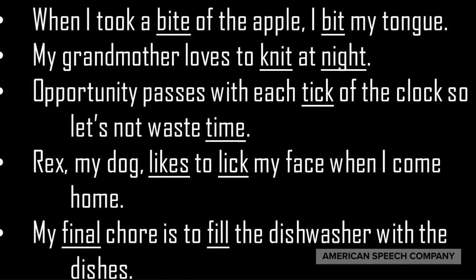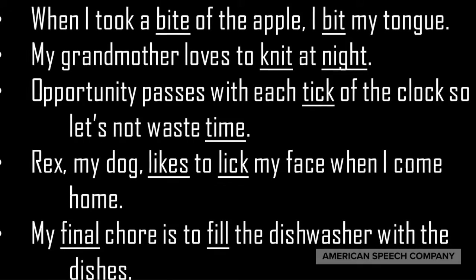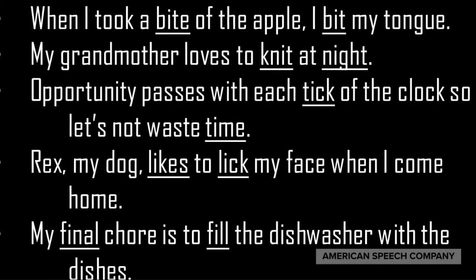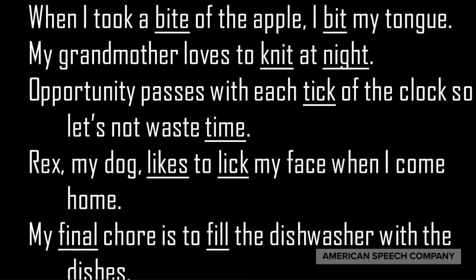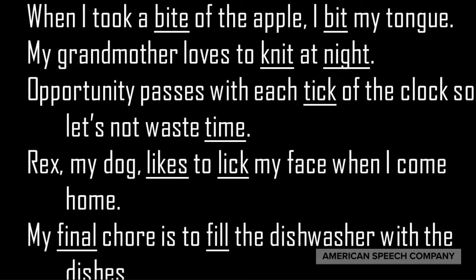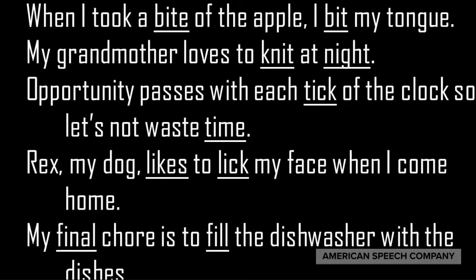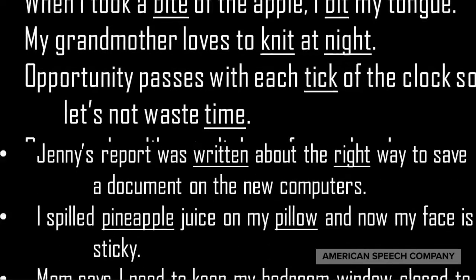I'll read the sentences, then stop the video and practice again on your own. When I took a bite of the apple, I bit my tongue. My grandmother loves to knit at night. Opportunity passes with each tick of the clock, so let's not waste time. Rex, my dog, likes to lick my face when I come home.